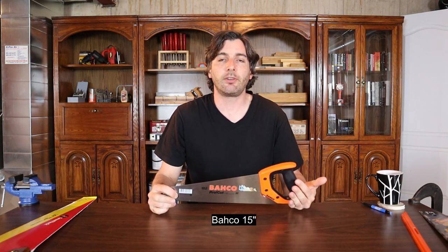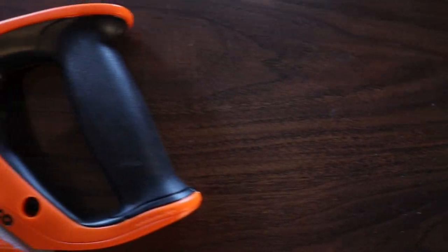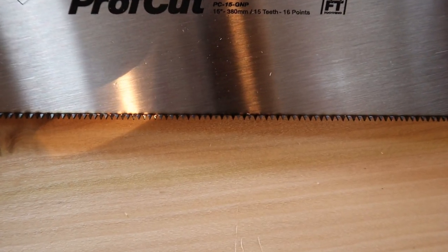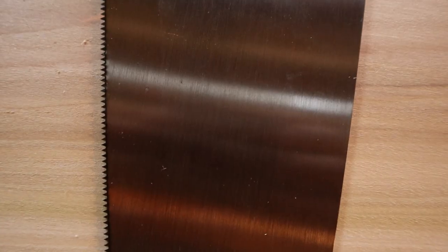This is a really good option for a more aggressive cutting panel saw. The third saw I reviewed is the Baco 15 inch, and this retails for $35 even on Amazon. This saw is a 15 tooth or tip per inch saw, which is on the finer side. So not great for a lot of rough larger cutting, but for a fine panel saw, this is a really good buy.